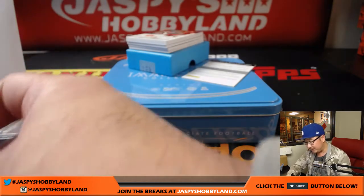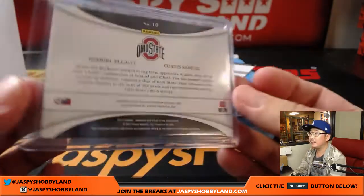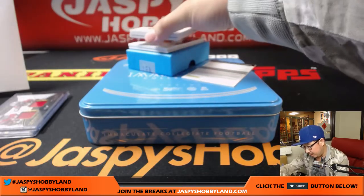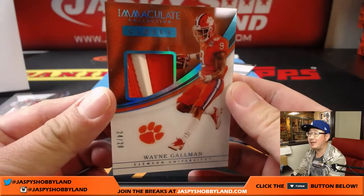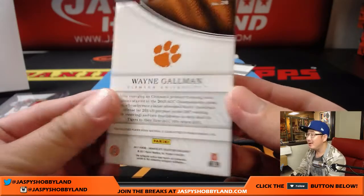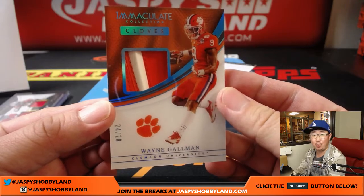We've got a piece of someone's glove coming up — 24 out of 28, Wayne Gallman. I love those glove pieces; I think they're so cool. That's another one for Daniel Anderson.